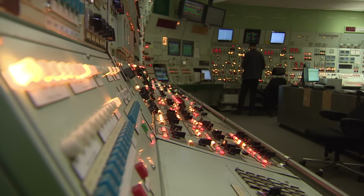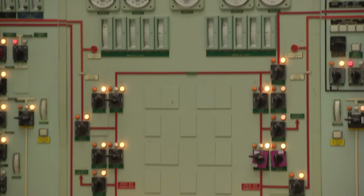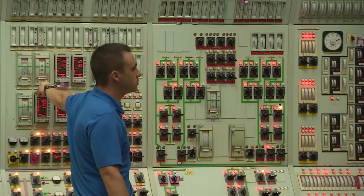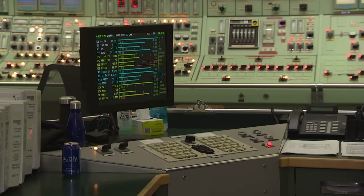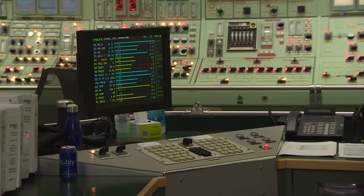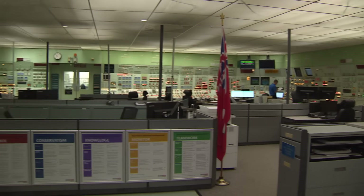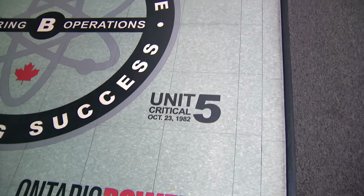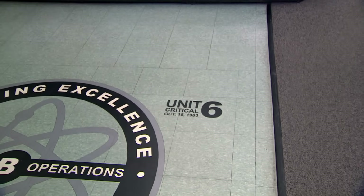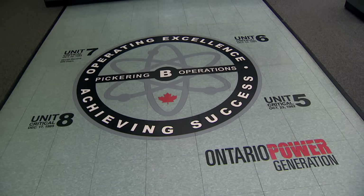You'll see we have an abundance of hand switches, lights, and everything like that. Every single one of them has a specific purpose, and even though it looks like a lot, these operators know exactly what each and every one does. What you're looking at is the digital control computer for Unit 5 — it's 80s technology. We're looking to refurbish and replace it with a more modernized digital control system as we move into refurbishment. The units came online in 82, 83, 84, and 85, just a memory of the first time they came online.